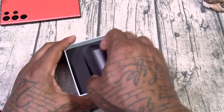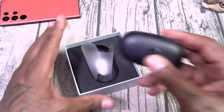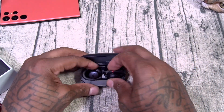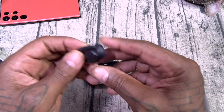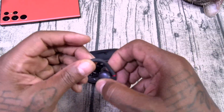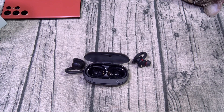The Soundcore Sport X10 — $80. The reason I wanted to check these out for the gym is because these have the air hooks. They seem nice and lightweight. Not a full review — let me grab a phone and pair these up. I just want to see how they sound.